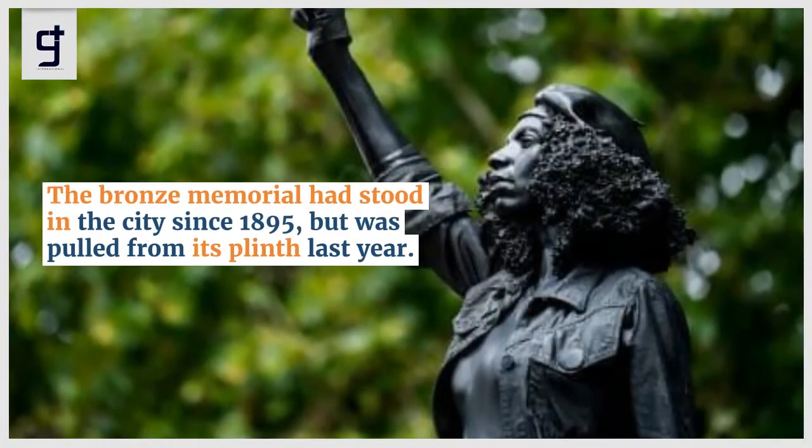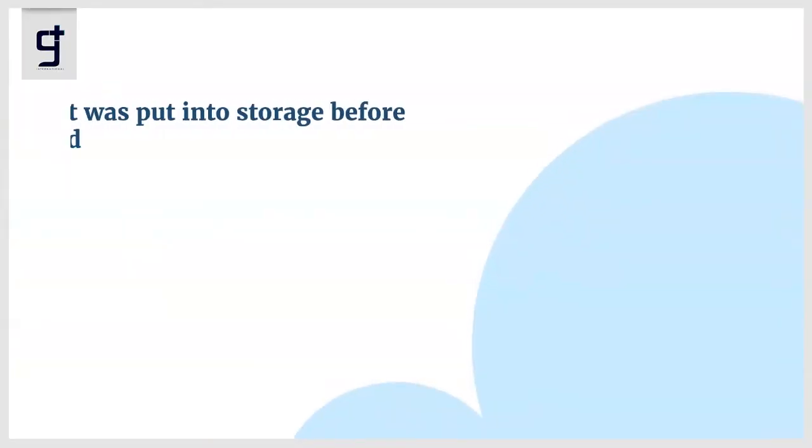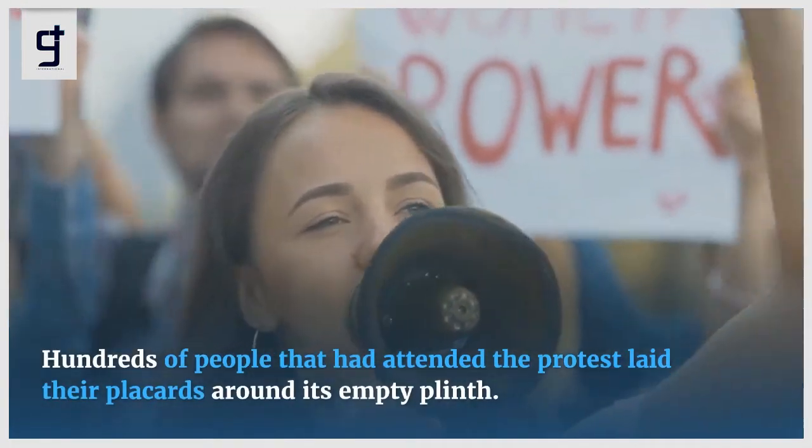The bronze memorial had stood in the city since 1895 but was pulled from its plinth last year. It was put into storage before months of work to clean and preserve the state it was in. Hundreds of people who had attended the protest laid their placards around its empty plinth.